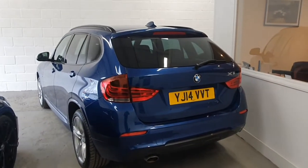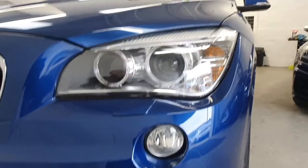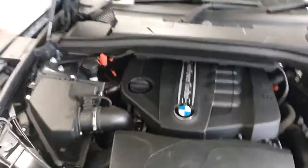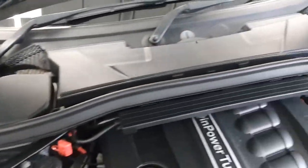So there you go, I hope you've found that useful — I think I've pretty much covered everything off. Just to show you round to the front: there are xenon headlights with the angel eye design, as this has the upgraded xenon lights, with the LED lights in the middle. There are also the main xenon lights. Under the bonnet it's all nice and tidy, with all the plastics in good condition.